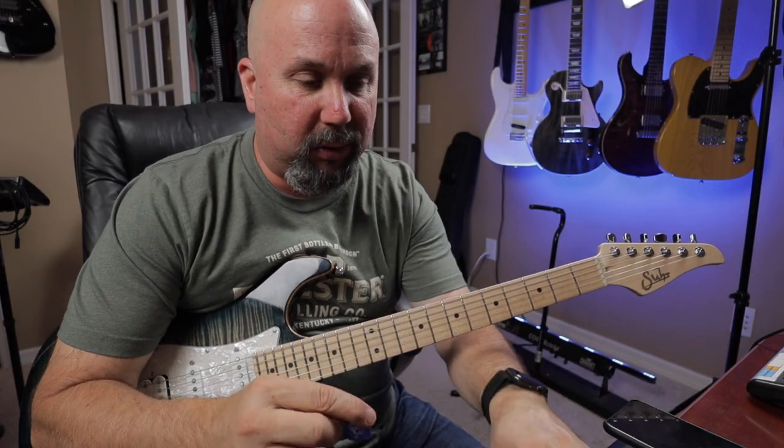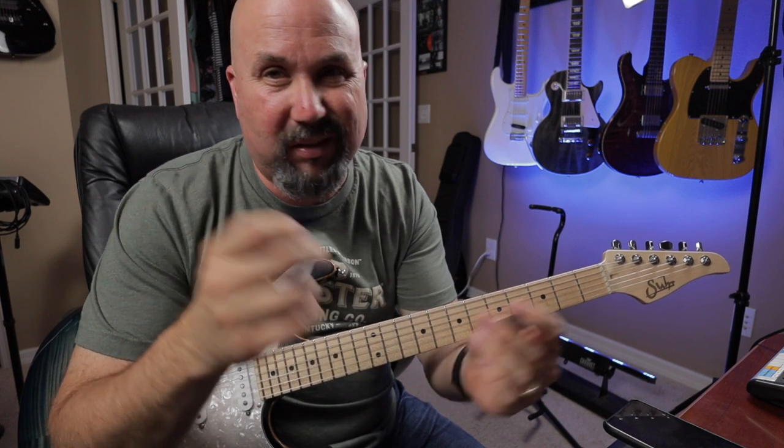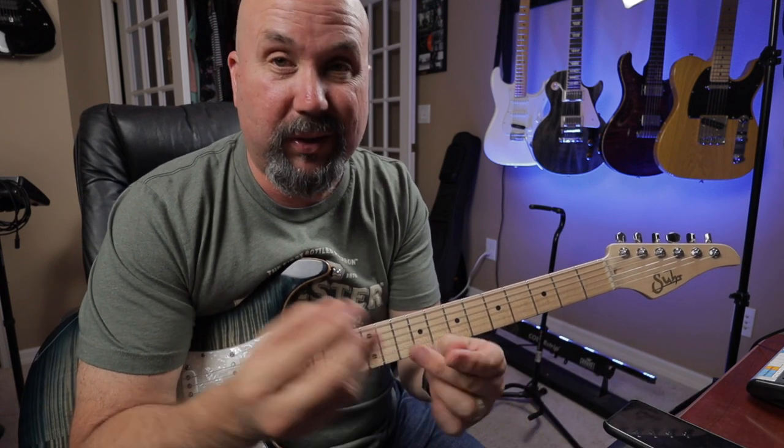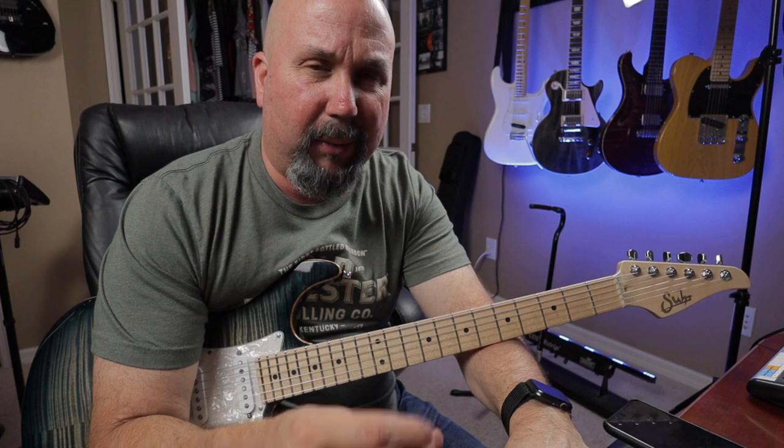I'm gonna ramble on about a couple things: picks and how they affect your tone. That's a topic I've been seeing a lot and thinking about doing something on. I searched and there's tons of videos out, so this is just my opinion. And then kind of the playing with purpose concept, and a couple things I saw from Rick Graham.